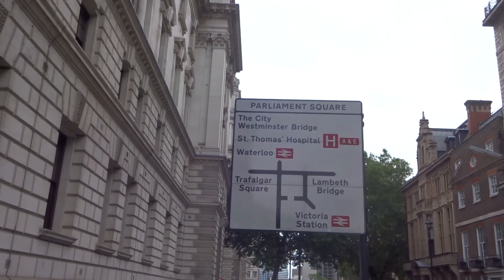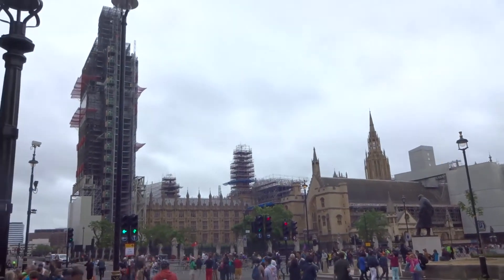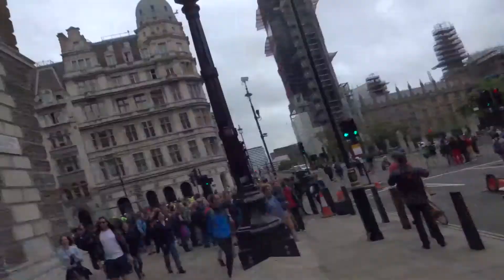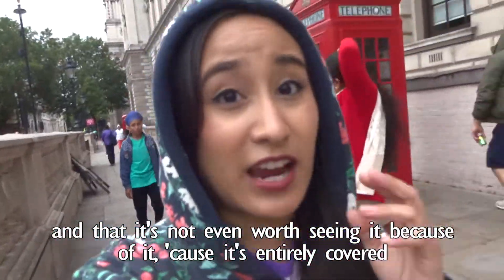So here we are at Parliament Square, and as you can see there's a lot of construction happening here. I'm pretty sure that's Big Ben there, because I was told that it's under heavy construction right now and that it's not even worth seeing it because it's entirely covered. And it really is.